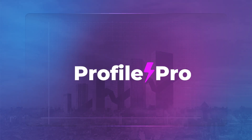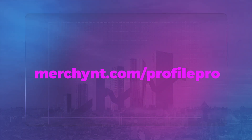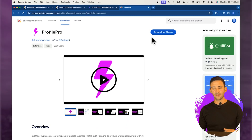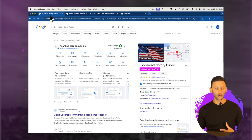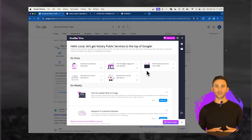What we're going to do is download a Chrome extension called Profile Pro. All you need to do is go to merchant.com/ProfilePro and install for free. I already have it installed here. You'll just download it and then head over to your Google Business Profile — the one that you want to rank at the top. You'll see a button that says 'Optimize with Profile Pro.' Just be sure to fill out the information it asks during onboarding with the information that matters most to you.